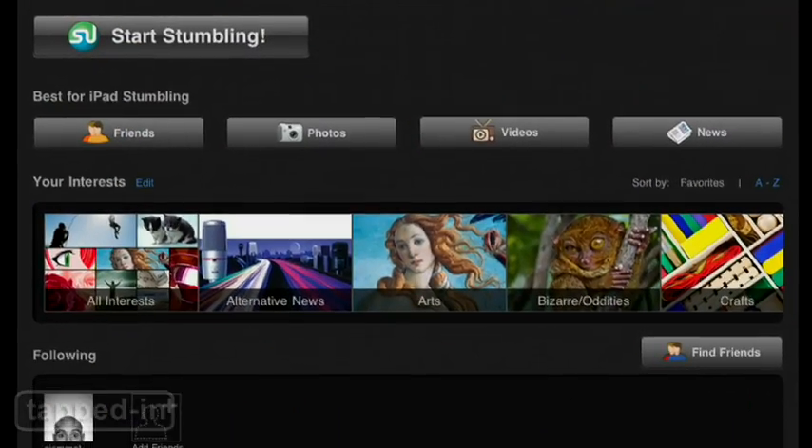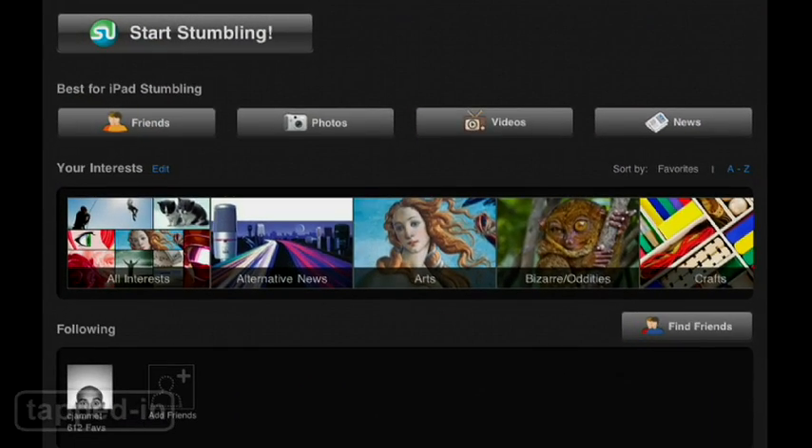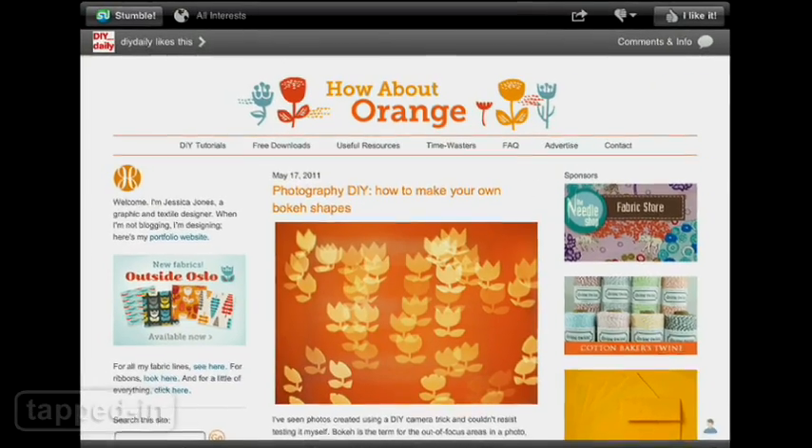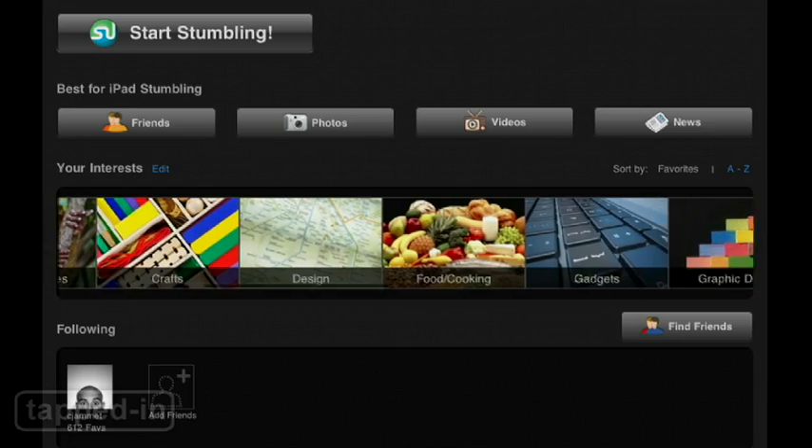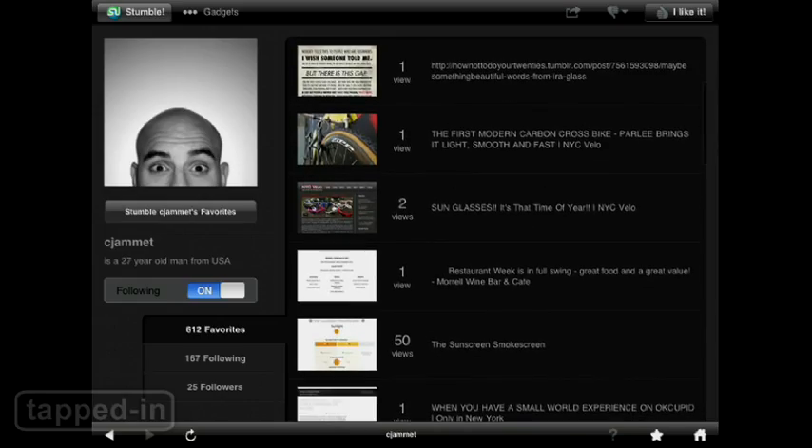What's great is that there's more than one way to do it. If you're feeling lucky, just tap the Start Stumbling button to be taken to a random website, or browse by photo, video, or what's in the news. You can also tap on a specific interest or tap on a friend to see what sites they like.